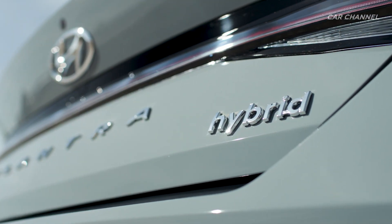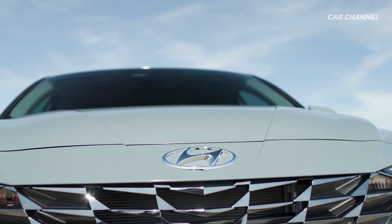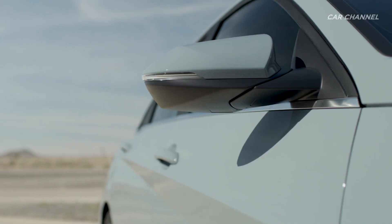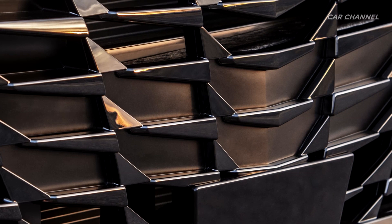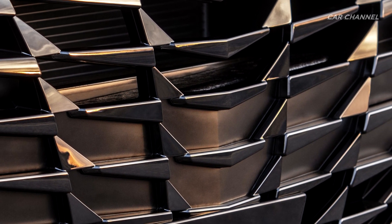For the first time ever, a hybrid powertrain has been added to the Elantra lineup. The Elantra Hybrid demonstrates Hyundai's commitment to expanding its eco-focused lineup. New highlights include a parametric jewel pattern grille with turn signal integration.